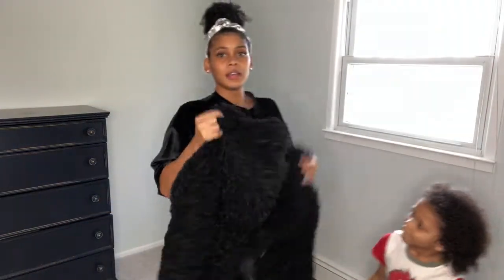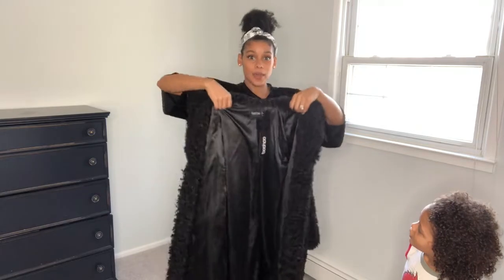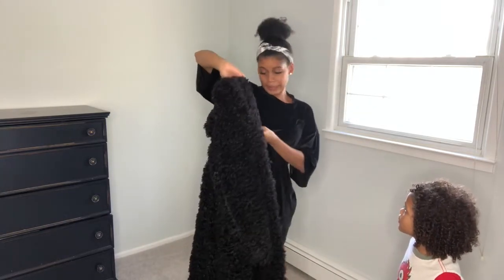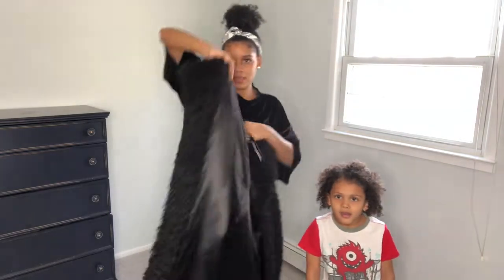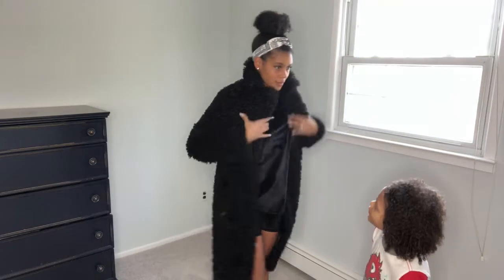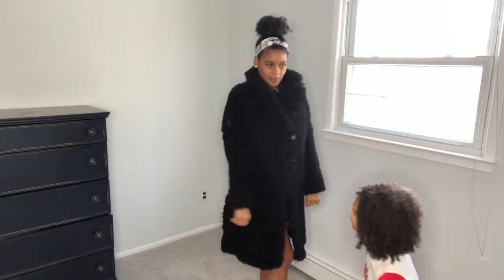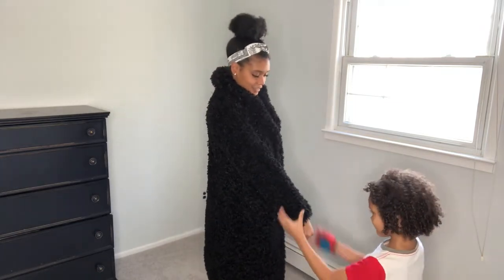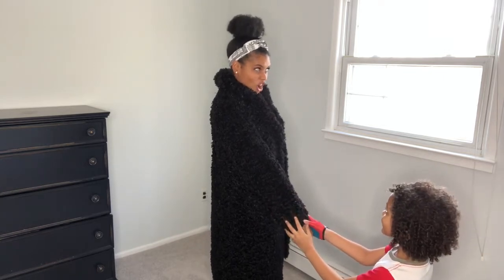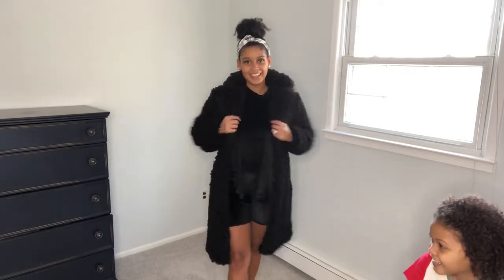This big fluffy jacket is so heavy — I can't believe it was so cheap because it is so heavy. It's called the Sasha Premium Teddy Bear Fur Long Line Coat. Let's try it on. Okay, okay, okay — I feel like I'm gonna walk on the red carpet in the wintertime! What do you think, Kayla? He says it's good. Touch it — how does it feel? Good. So he likes it! It's really cute and it's heavy, so you're gonna be warm.